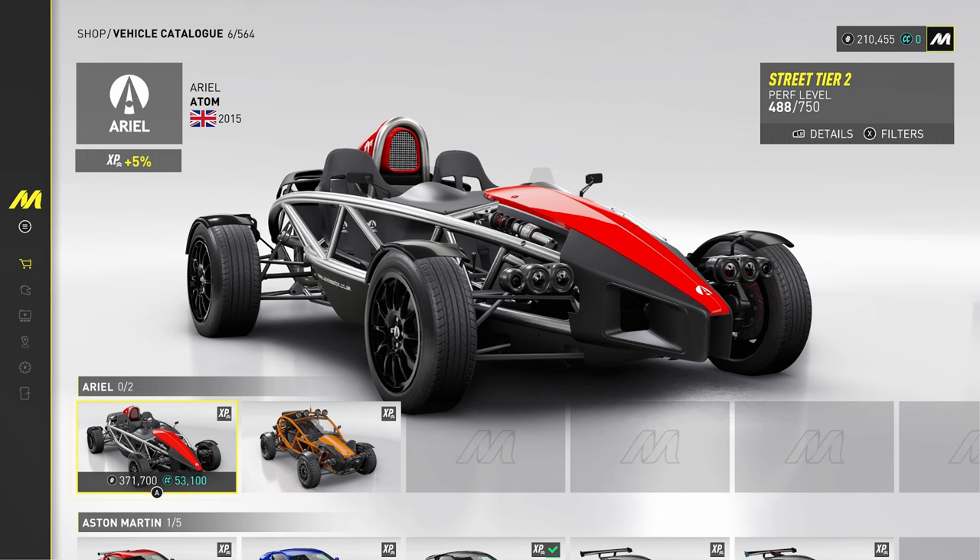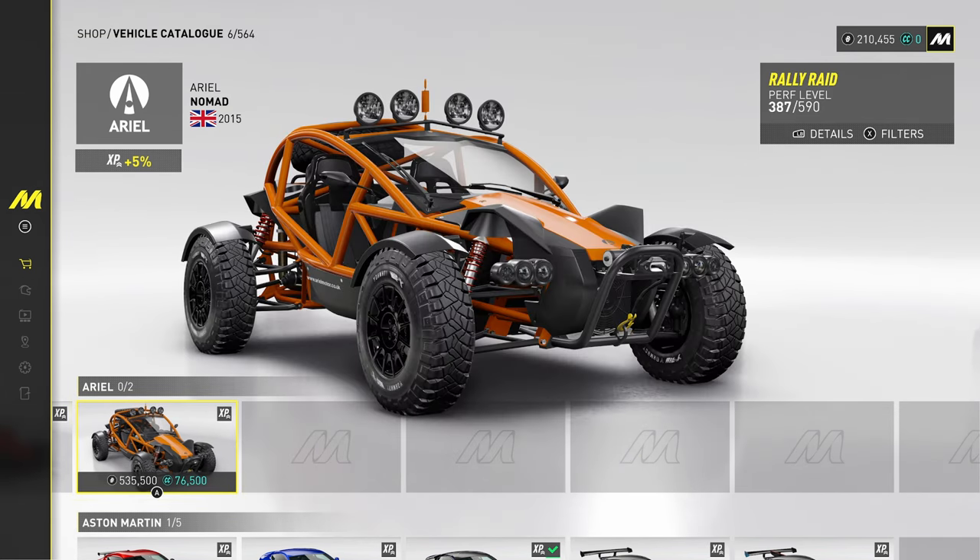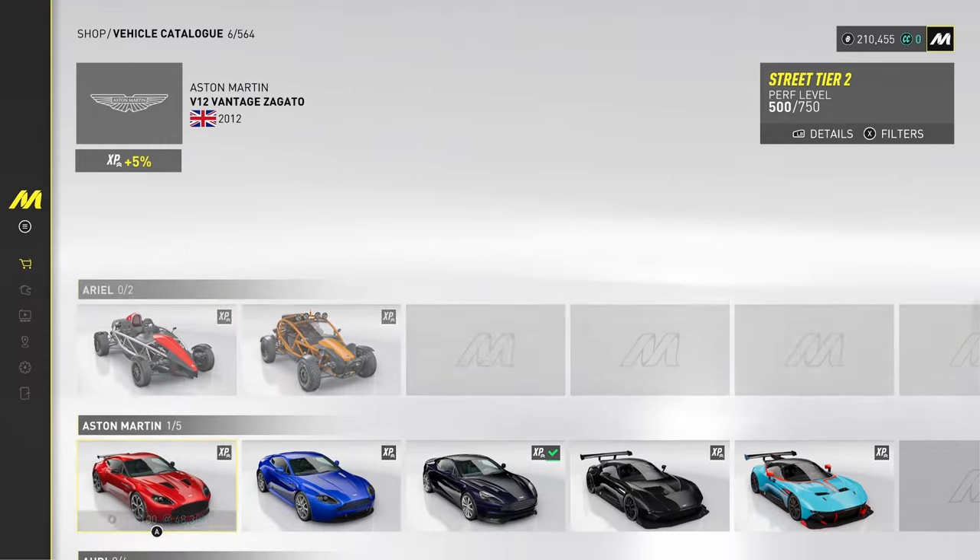Ariel — we've got the iconic Ariel Atom, the 2015 variant. And then we've got the Nomad, the dune buggy one.